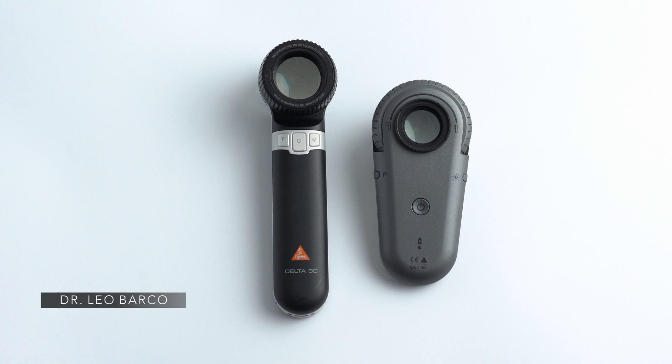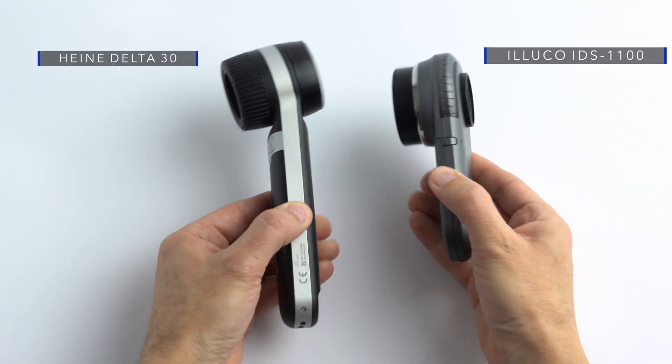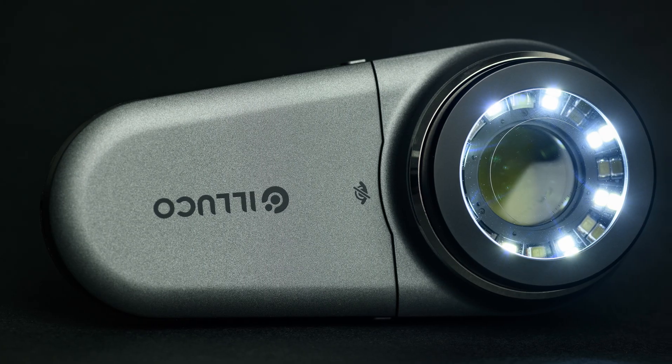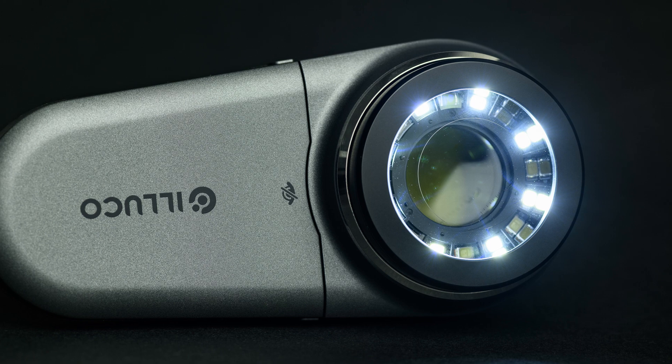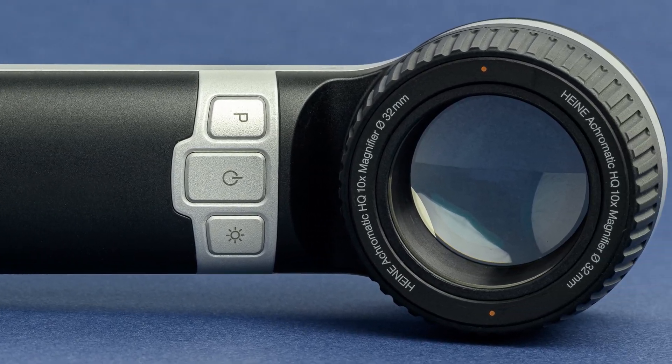Welcome back to this YouTube channel. In this episode we will analyze two dermatoscopes that are the top of the line of their respective brands. These are the Heine Delta 30 and the Iluco IDS 1100. I'd like to thank Serviderma and particularly Francesca Nicolás for the loan of both units and for being very helpful along the way.